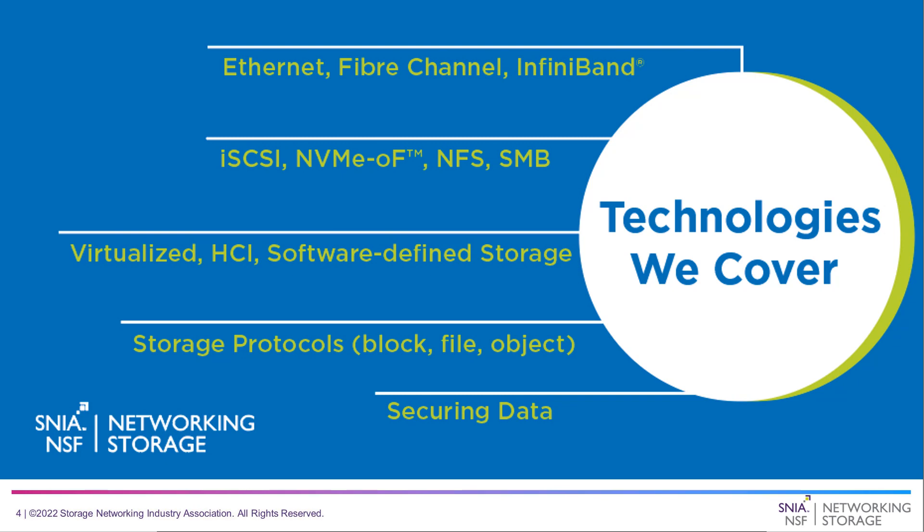The Networking Storage Forum covers specific technologies like Ethernet, Fibre Channel, InfiniBand, software stacks like iSCSI, NFS, and NVMe over Fabrics, virtualized HCI, storage protocols like block, file, and object, and the security of data. We cover quite a wide range with an emphasis on networking. Today we're going to deviate slightly and talk about something completely new in terms of XPUs.